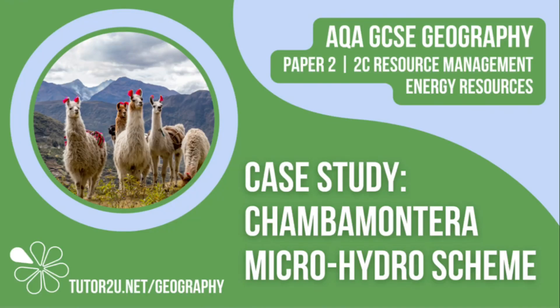Welcome to this Tutor2U revision video that looks at the Chamba Monterra micro-hydro scheme, which is an example of a small-scale sustainable energy generation project. This is part of Paper 2, Unit C: The Challenge of Resource Management.